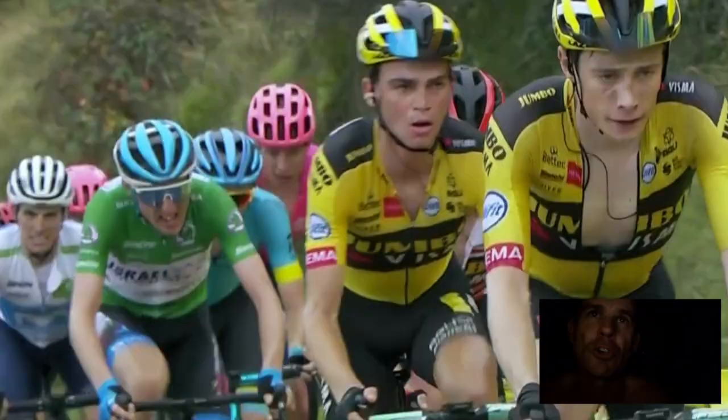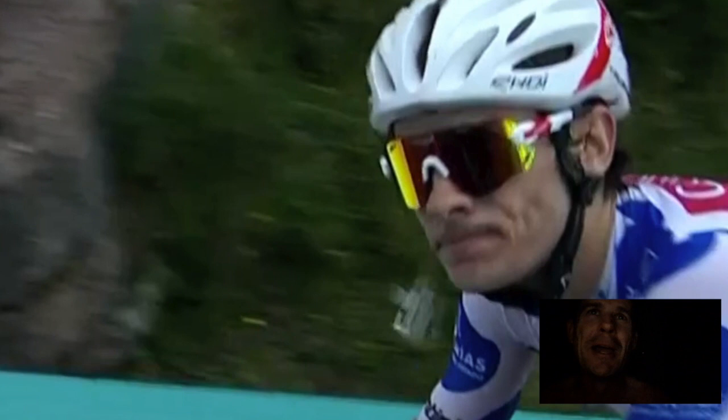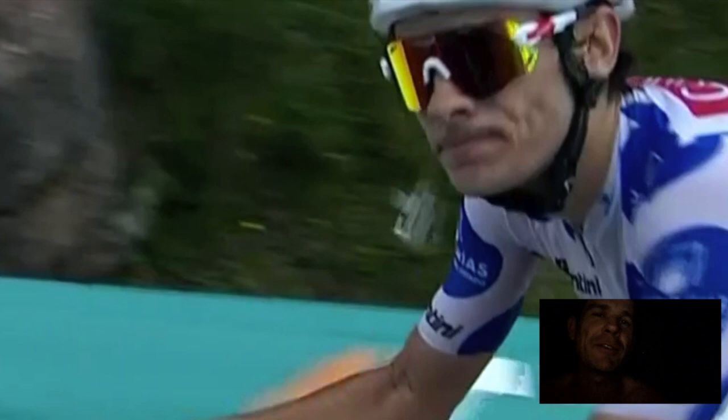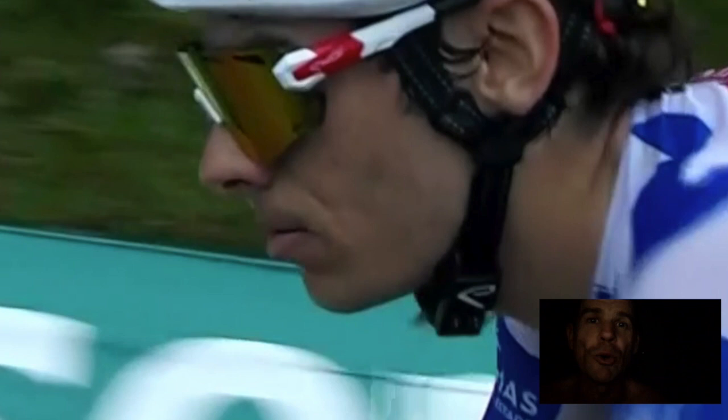Gilberto Simoni — mouth closed — going up the Angliru with his mouth sort of semi-open. Looks over for the camera, like 'hey guys, not even trying, my mouth is closed.' Doing 400 watts, mouth closed. Just a little bit open. Camera's on, slow down the watts, purse of the lips, just not even trying on the Angliru. Getting dropped right off the back. Not even trying. Bend for the nose at 450 watts.